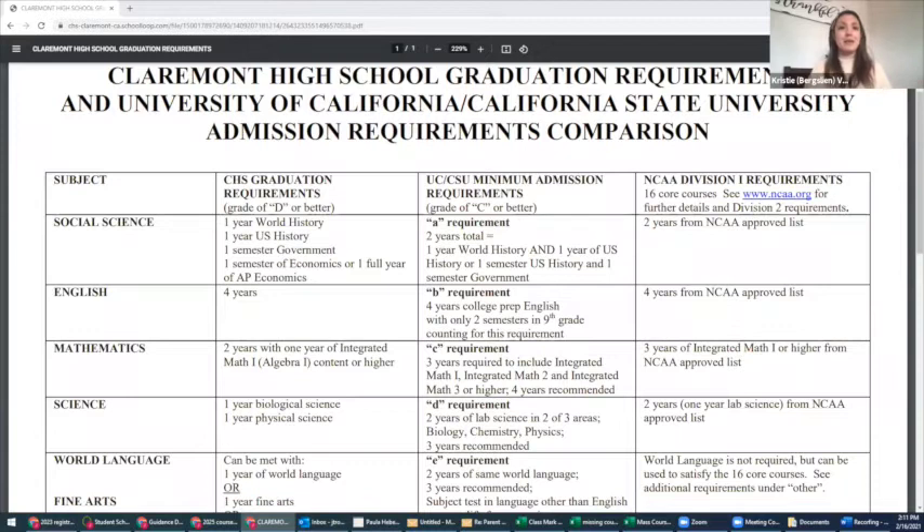For English, it's the same across the board: you need four years minimum of an English class. The biggest difference between a California university requirement and the high school requirement is that for high school, a passing grade is a minimum of a D. For a four-year college, you need at least a C in that class. If you didn't meet that, please make sure you speak with your counselor about how to proceed and whether summer school is available to make up the course.